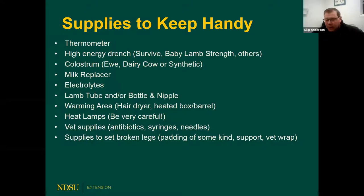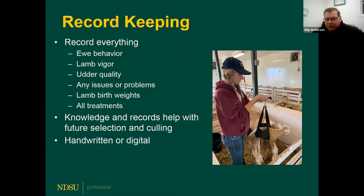Keep supplies to set a broken leg if needed. A big component I'm all for is record keeping. Record keeping is a tool that makes management decisions so much easier moving forward. If you can measure it, record it, observe it — record it. How does the ewe act in the jug? What's the lamb's vigor? What's the udder quality? Were there any problems? Did you have to pull the lamb? Was the lamb slow to get up? Measure birth weights. Record all your treatments — what drugs you used, what treatments were given, what vaccinations were administered — to track through your flock.